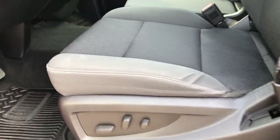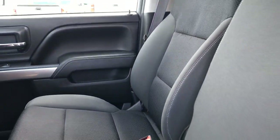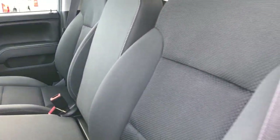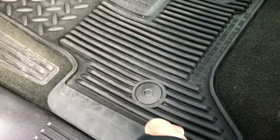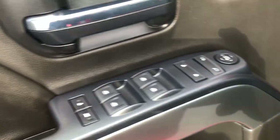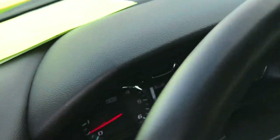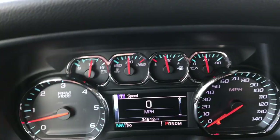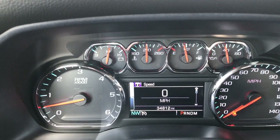Inside, the LT1 package gives you the black cloth interior. You get a power driver seat, 40-20-40 split bench seating — no rips or tears in these seats. Very, very clean; this truck has never been smoked in. Has factory all-weather floor mats throughout, carpeting is nice and clean underneath. Power windows, power locks and power mirrors. You get the factory brake controller, turn-dial four-wheel drive and automatic headlamps. Inside, you can see that this truck does have 34,812 miles.